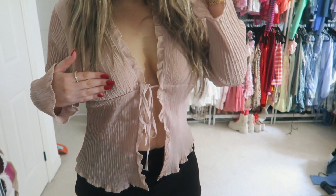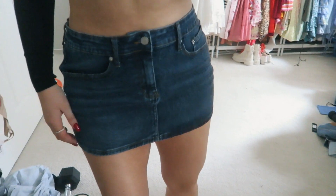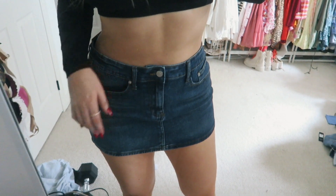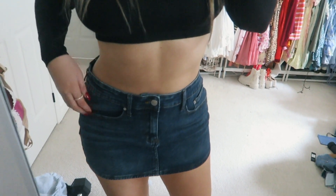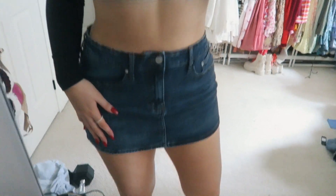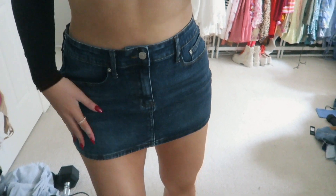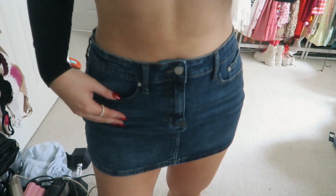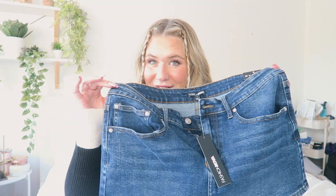I also got this little mini skirt which is just a dark denim blue — absolutely adorable. However, it does run very short. It is stretchy, which is nice, but I found it was big in the waist while shorter in length. Just keep that in mind when purchasing. You can never go wrong with a basic blue micro mini skirt though.